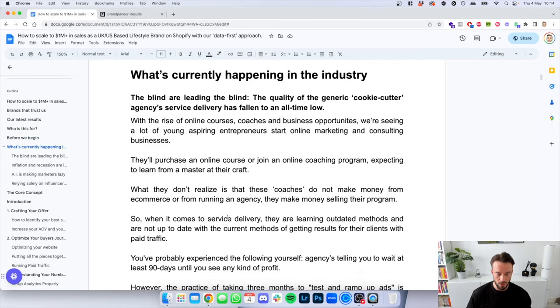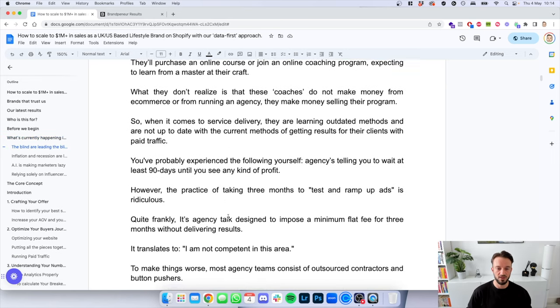So what is currently happening in the industry? Quite frankly, the blind are leading the blind. The quality of these generic cookie-cutter agencies has fallen to an all-time low. With the rise of online courses and coaches, we're seeing a lot of young aspiring entrepreneurs start marketing businesses. They purchase a course expecting to learn from a master, but these coaches don't make money from e-commerce — they make money from selling the program. So they are learning outdated methods and are not up to date with current paid traffic results.